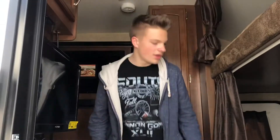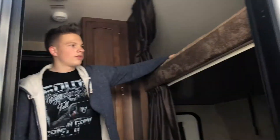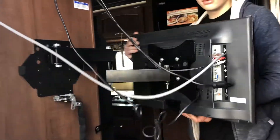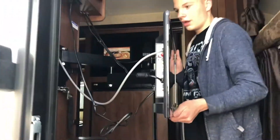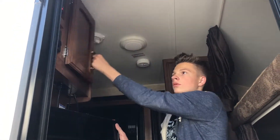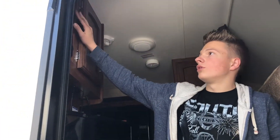As soon as we walk in, we have a bunk and a bunkie. These are very soft, nice mattresses, and you can carry two people in here. You also have a TV which can extend and go back — it's very adjustable and versatile. We also have a cabinet up here, a stereo, and some of your controls here.